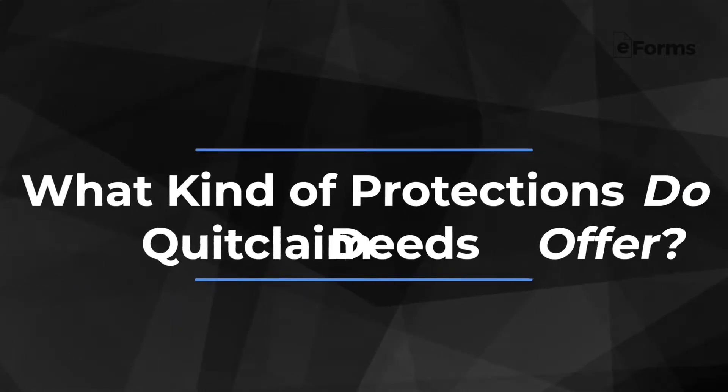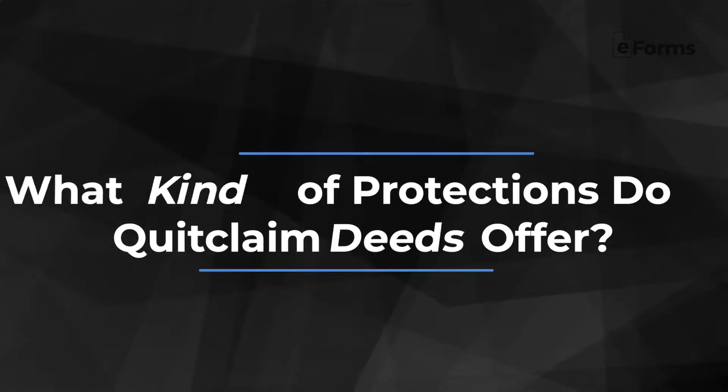What kind of protections do quitclaim deeds offer? There are three main deed types: general warranty, special warranty, and quitclaim deeds. General warranty deeds offer the highest level of protections, while quitclaim deeds offer the lowest.